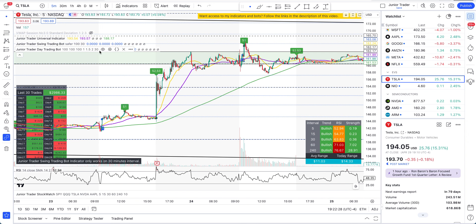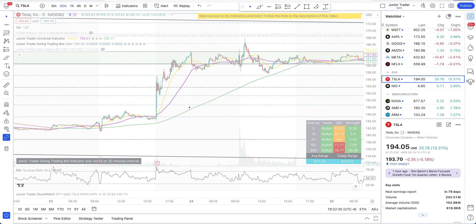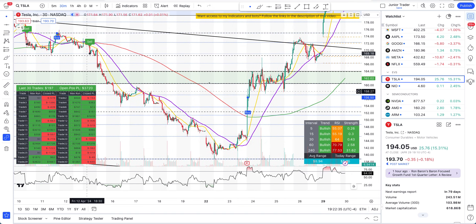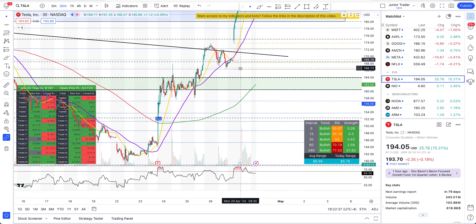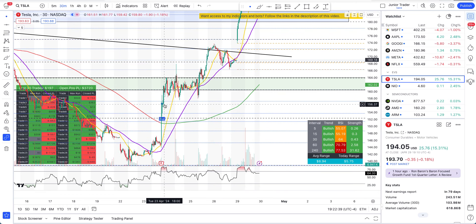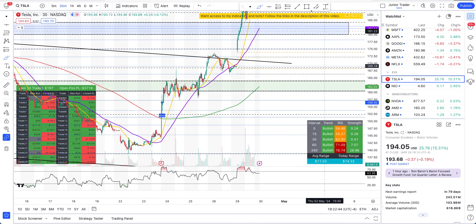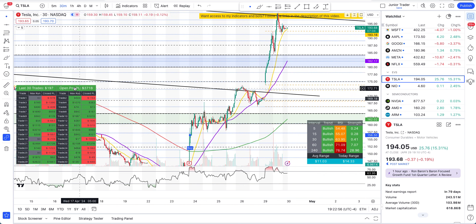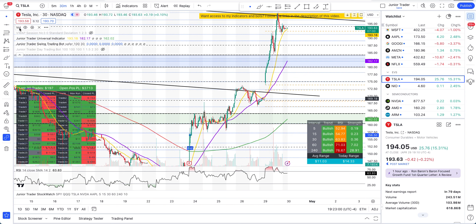Let's take a look at the swing bot as well. Going to the 30-minute chart — we had the swing buy position on Tesla when it was at around 155 dollars. You can see that's when the bot gave the buy signal, and this position is still open. Look at the awesome profit it's in — such a huge move. You can see the open profit and loss on the swing bot table in the top right corner.